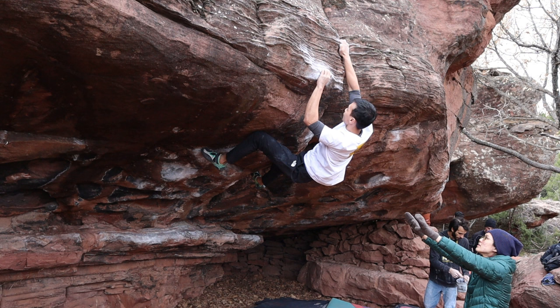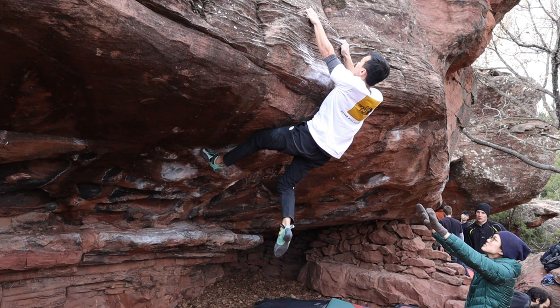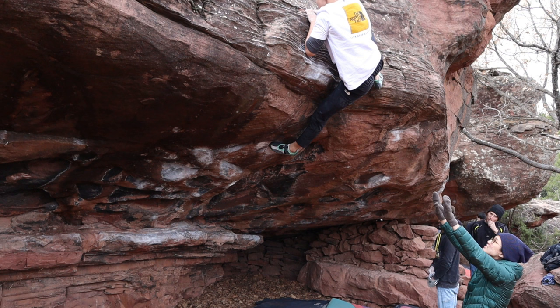Fun fact: this was actually done on the first day of the climbing trip, and it was a good start. It was also my first 7a+ outdoors. Pretty happy with this.